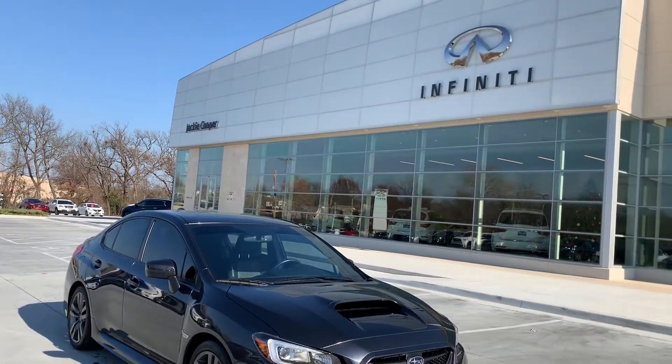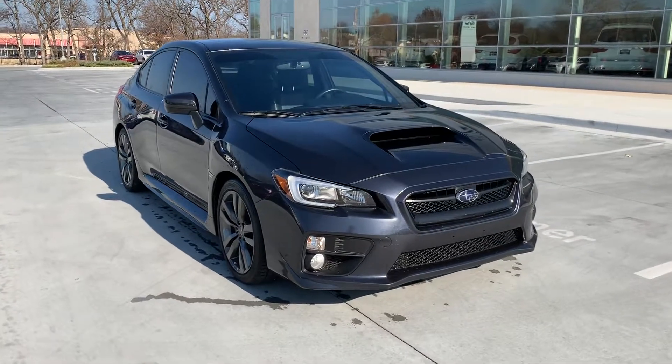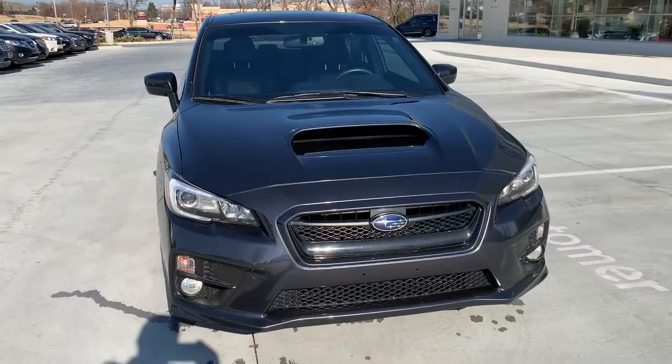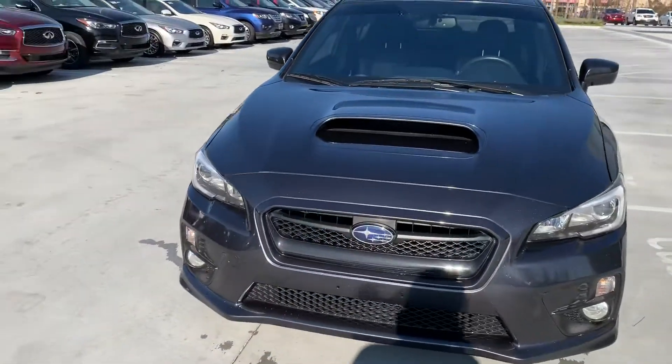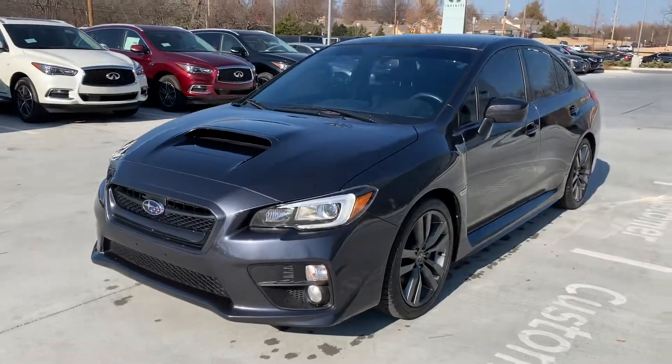Hey Victor, it's Jose here at Jackie Cooper Infinity. Just doing a quick walk-around video of this WRX. I'm going to walk around the outside and then show you a little bit of the inside. Overall the car is actually super clean. It was actually a friend of mine that traded this in.